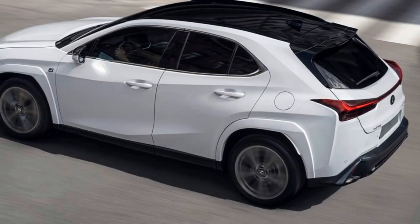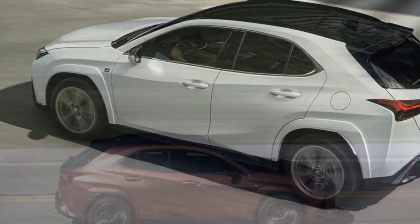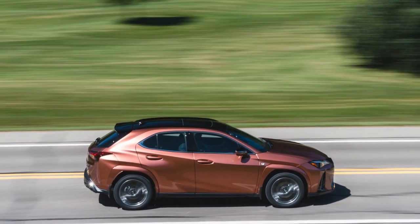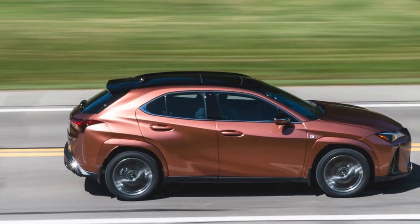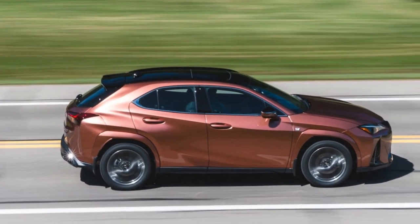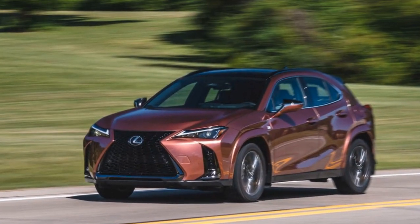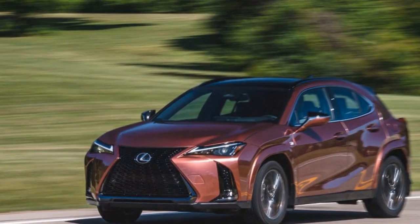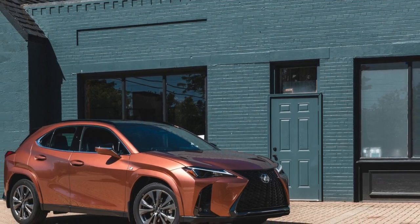Updates to the UX's interior over the years have mostly included new screens and infotainment software, and the displays are crisp and nicely rendered. Materials quality is good, and the overall vibe feels appropriately premium compared with other Lexus SUVs. The packaging could be improved, though, as the rear cargo area is small and has a high floor, and the UX has a less spacious rear seat than competitors such as the BMW X1.